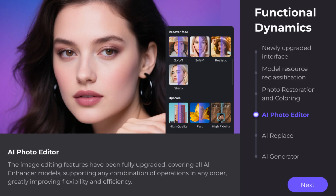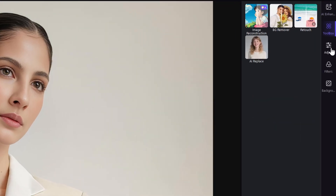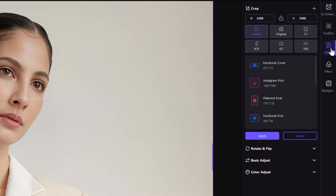Next, the image editing features have been fully upgraded. All AI Enhancer models now support any combination of operations in any order, greatly improving flexibility and efficiency.